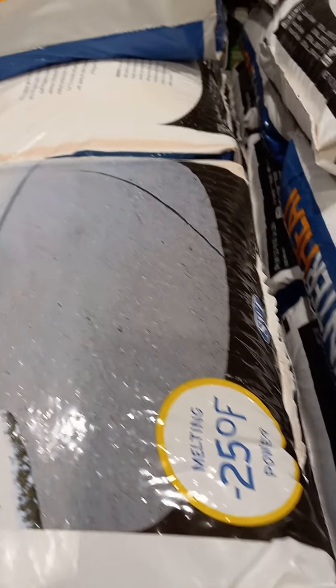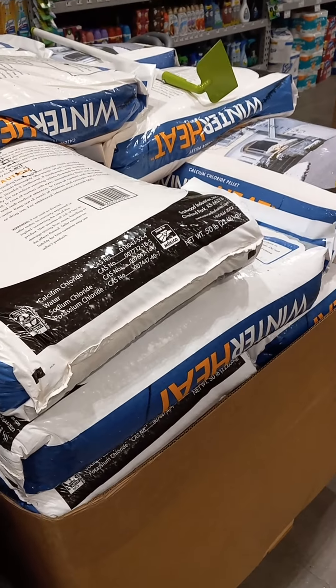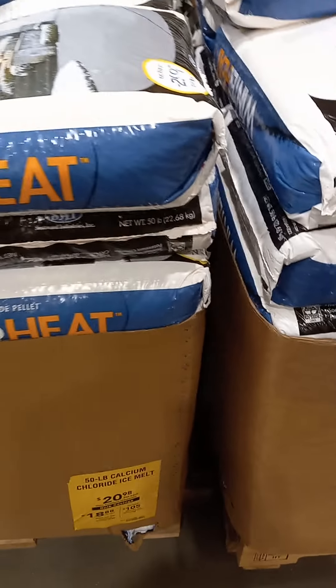What's up everybody, welcome to Untouchable City. Today we're going to be talking about winter preparation and things you should have. It's not going to be a long video, I just wanted to share this with you guys.